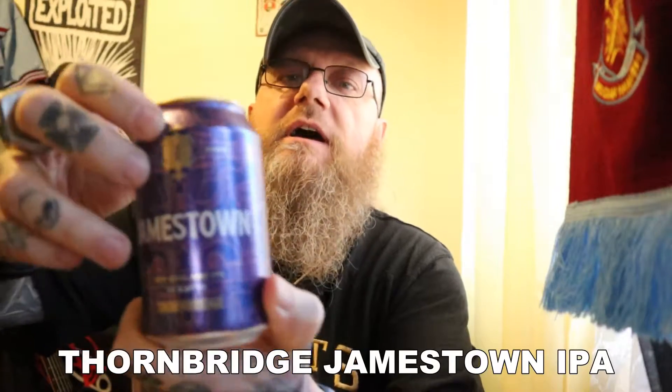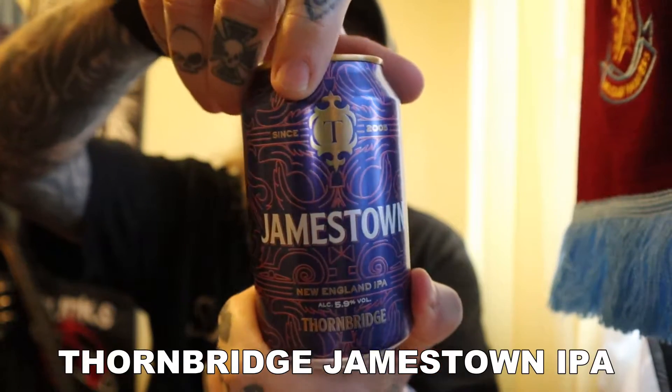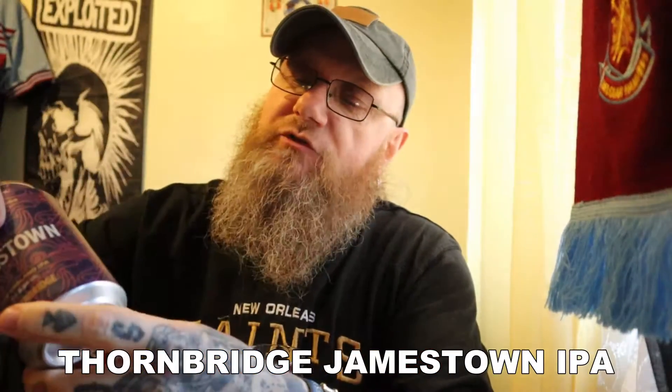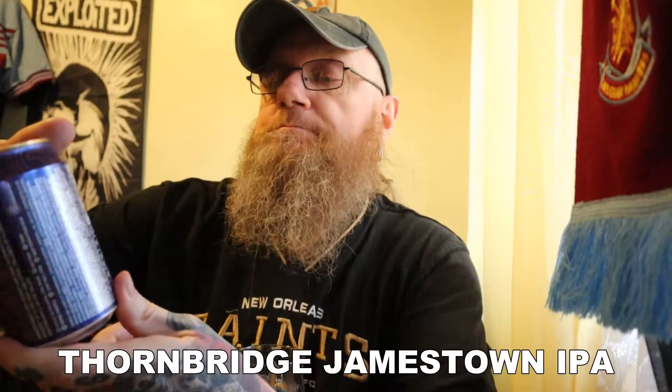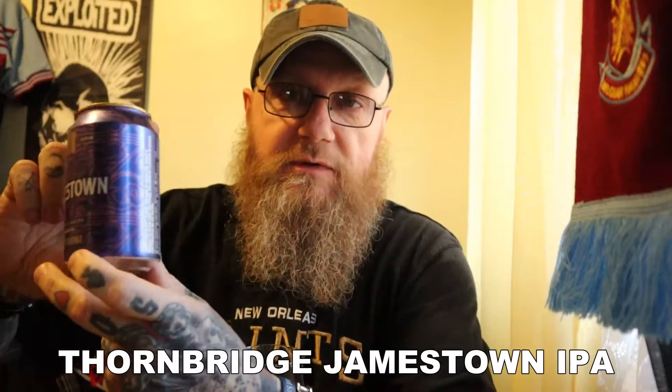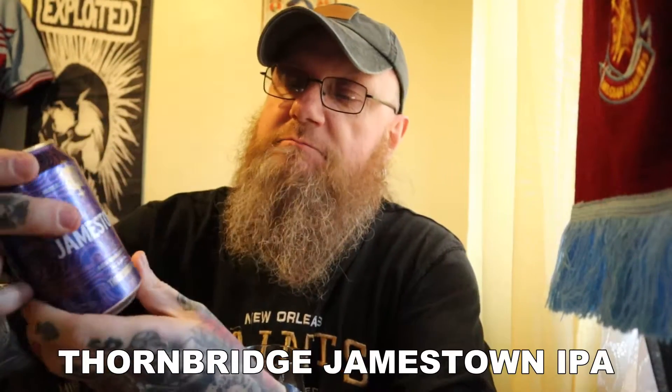So this is from the Thornbridge Brewery. It is a New England IPA. As I say, it's called Jamestown. It is in a purple can — there is the front of the can. It is 330ml. On the side of the can, Jamestown is soft in body and huge in character. Expect a bouquet of stone fruit and citrus followed by flavours of papaya and pineapple on the palate. Well, that is what I would expect from a New England IPA.